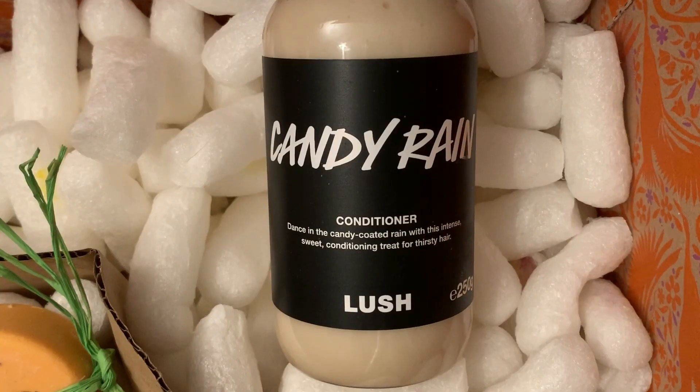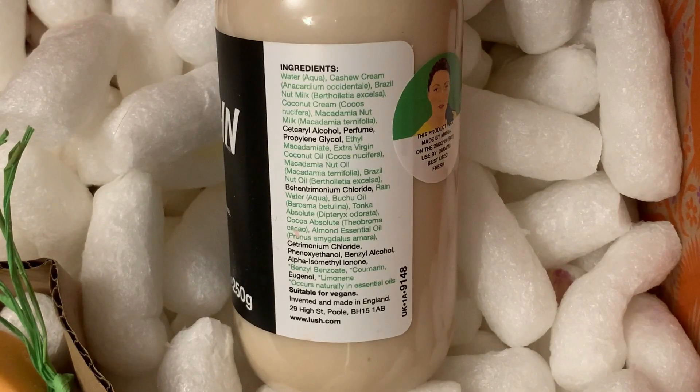This is also a Lush Labs product and it's called Candy Rain Conditioner. On the front of the container it says dance in the candy coated rain with this intense sweet conditioning treat for thirsty hair, making your hair feel sleek, smooth, and shiny. This has cashew cream, brazil nut milk, coconut cream, macadamia nut milk, extra virgin coconut oil, macadamia nut oil, brazil nut oil, rain water, buju oil, tonka absolute, cocoa absolute, and almond essential oil.